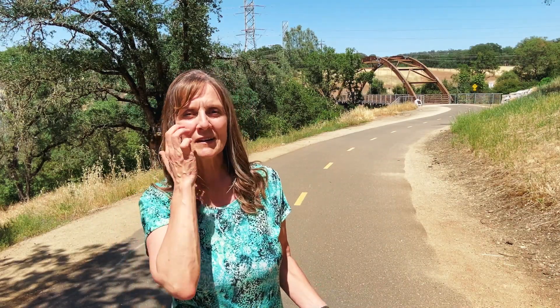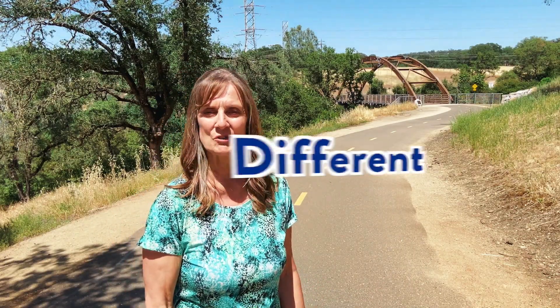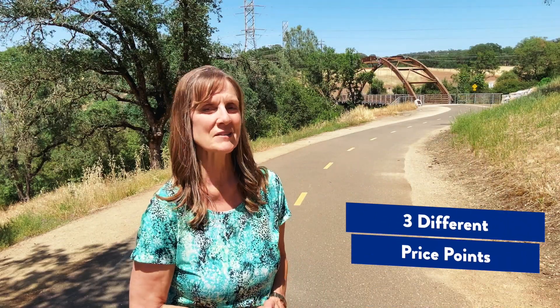Are you thinking of moving to Folsom, California? Well, in this video I'm going to take you around town and show you three different houses at three different price points. That way you can see what fits inside your budget. So let's do it.